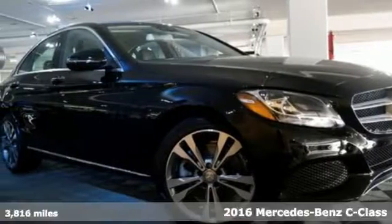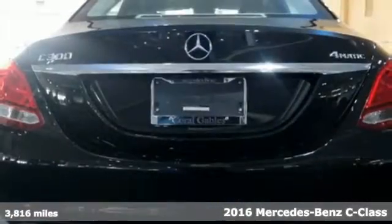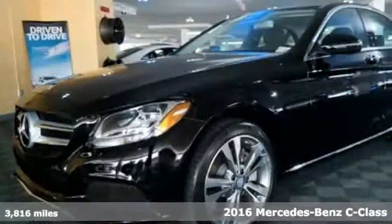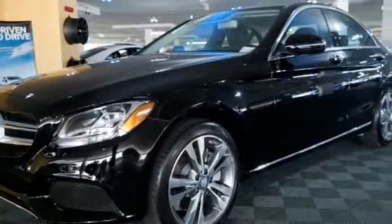It's a 2016 Mercedes-Benz C300 4Matic. You understand aggressive elegance isn't an oxymoron — it defines the experience that is the C300.